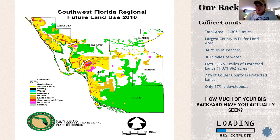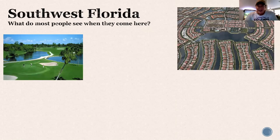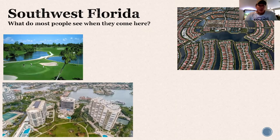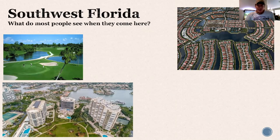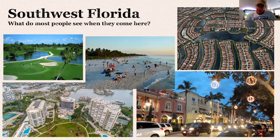How much of this have you actually seen? We live in a spectacular place. A lot of people think of the weather, gated communities, golf courses, condos, Fifth Avenue, and the beaches. So people come here for a variety of reasons. This is typically what people think of when they think of Florida when they're planning their vacations.